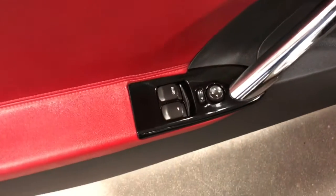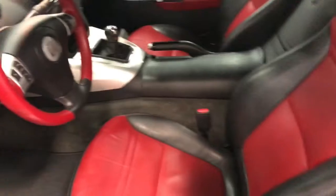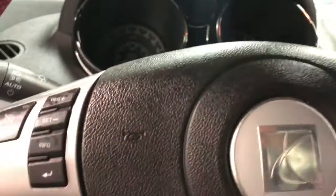Over here we have power windows, power locks, power mirrors. There's the power locks. Good-looking color combination — the red and the black together, just fabulous. The steering wheel also has the sport two-tone red and black. We'll climb in. It's got the aluminum pedals down there and we'll fire this one up.